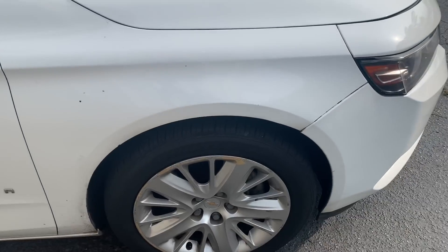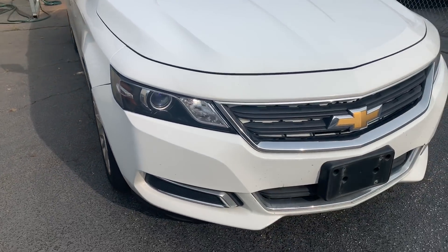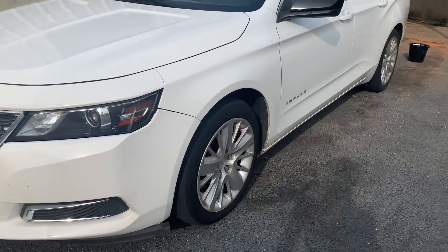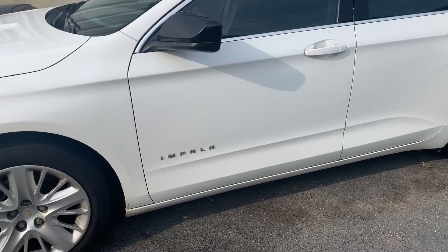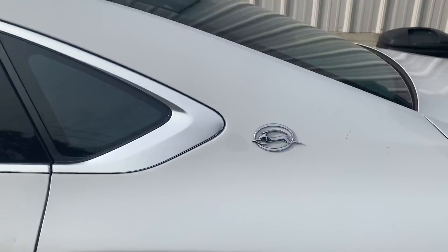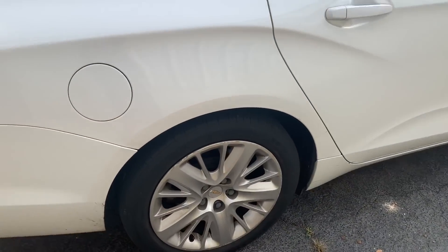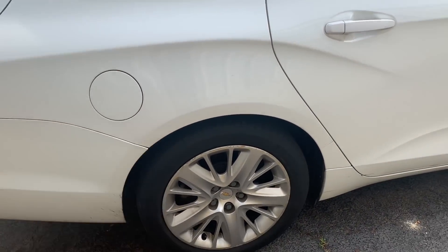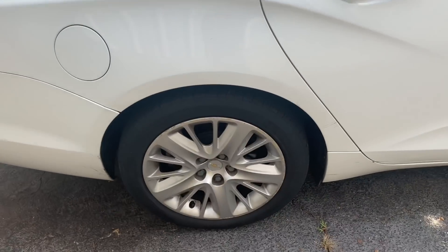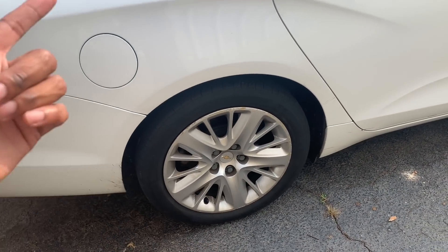Today we're gonna be washing the Impala, man. We about to get the Impala good. Y'all know we so bubble, so we gotta get the Impala right. We gotta keep this white clean because it's white. We're gonna go ahead and tackle the hub bearing today so we can get that roaring noise to stop, which is so freaking annoying. And then we gotta go get two tires — we got a lot of stuff to do.